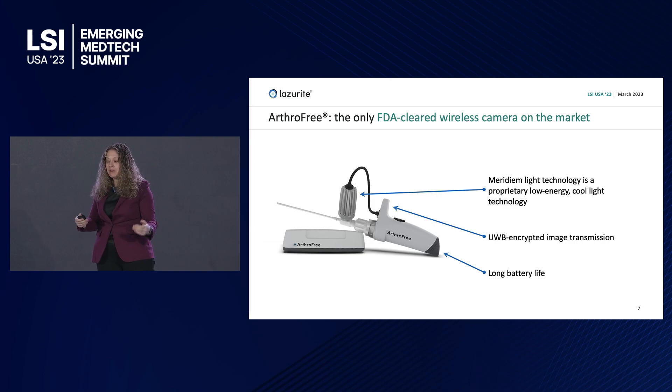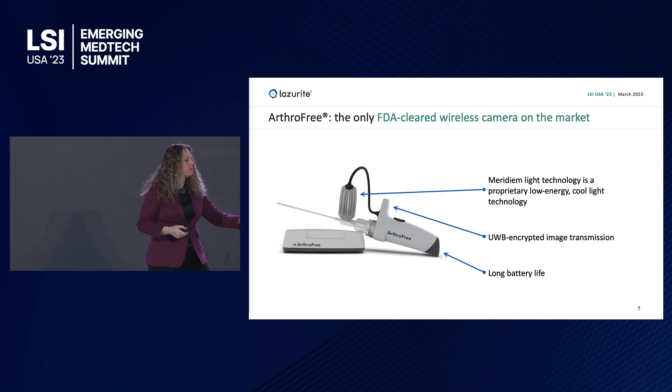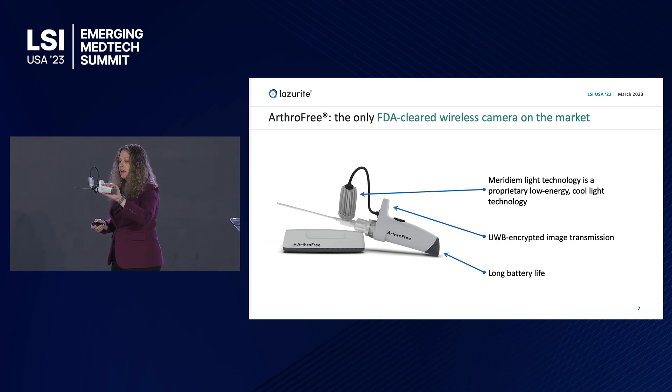A few critical items as we look at this camera. That silver bullet-looking thing on top is our Meridian light engine — a laser-based light technology that is cool to touch and low energy. We put 5 watts of power into it compared to the 300-watt box sitting on the surgical tower. For image transfer, we need to get that image to the screen without latency so the surgeon can do his job. We have an ultra-wideband, point-to-point, 128-bit encrypted transfer with imperceptible latency. We do not rely on a customer's IT system — if their Wi-Fi goes down, our camera stays up.